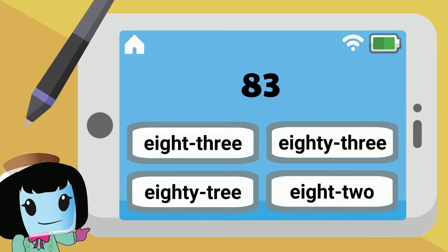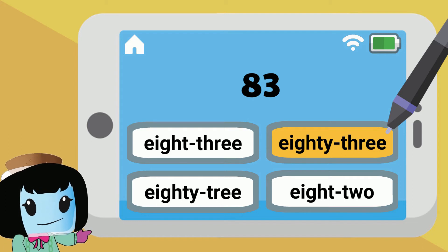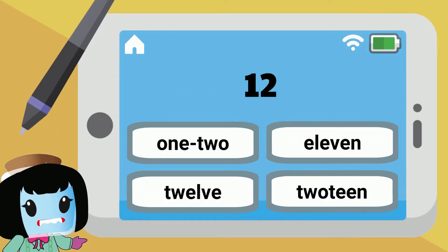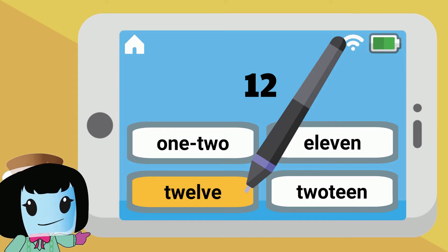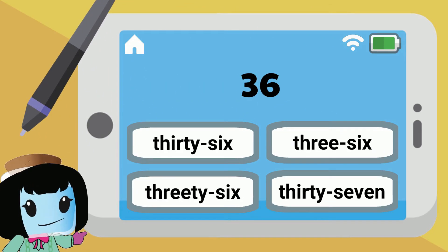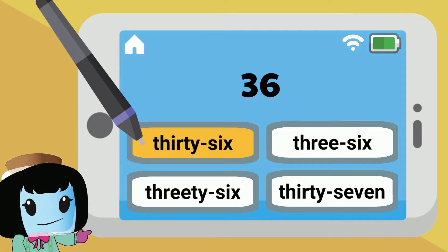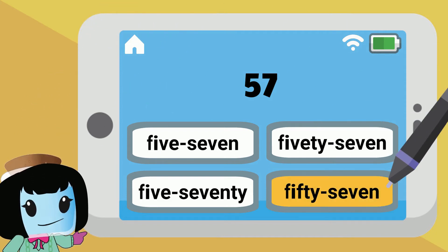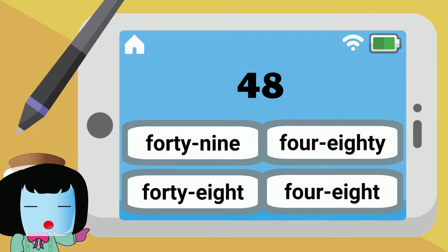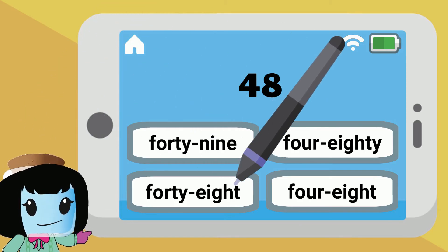Eight-three is written as eighty-three. One-two is written as twelve. Three-six is written as thirty-six in words. Five-seven is written as fifty-seven.